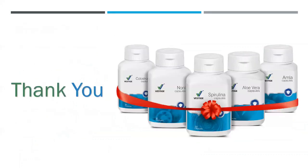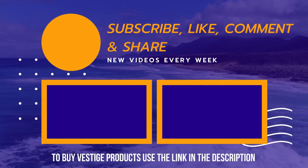Now you must have understood why consuming all these supplements is beneficial for us. I hope you enjoyed this video and learned something new. Do subscribe to this channel to learn more about different products from Vestige. Thank you, wish you wealth, stay safe, stay healthy.